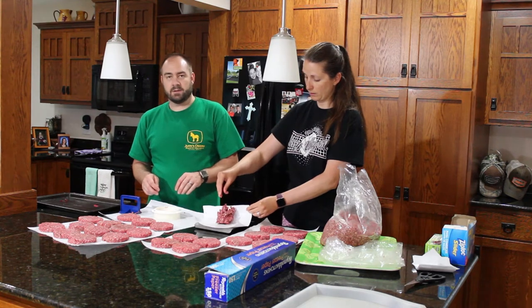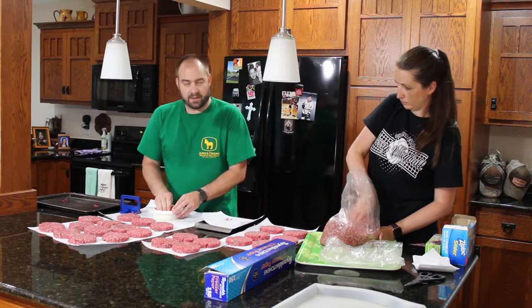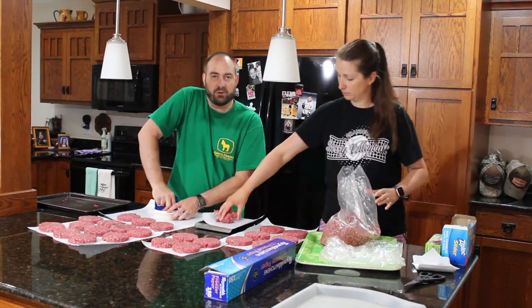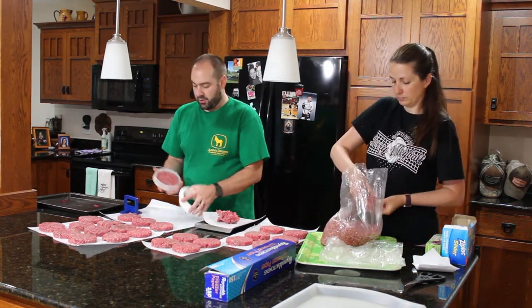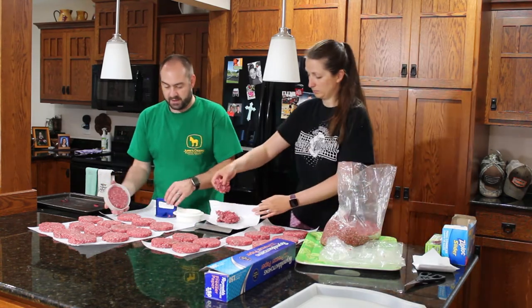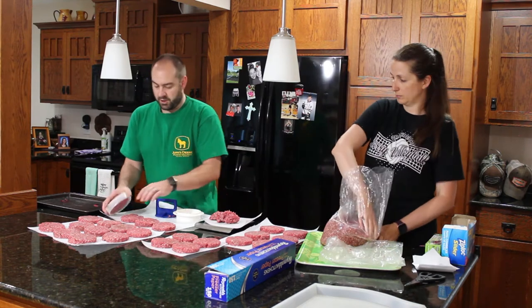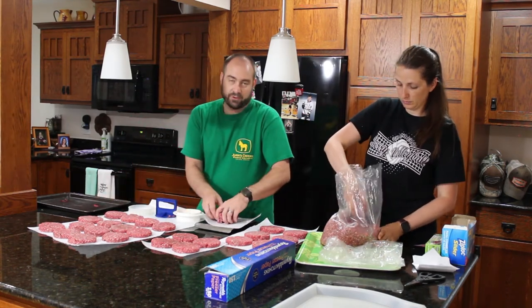I've been on the keto lifestyle for over a year now, so I eat a lot of meat. I'm not a salad person — my version of keto is mostly meat, cheese, broccoli, and eggs. It's nice having all this hamburger pre-made so I can just pull a pack out of the freezer, turn the grill on, and cook some burgers when I need dinner. I don't tire of the meat.